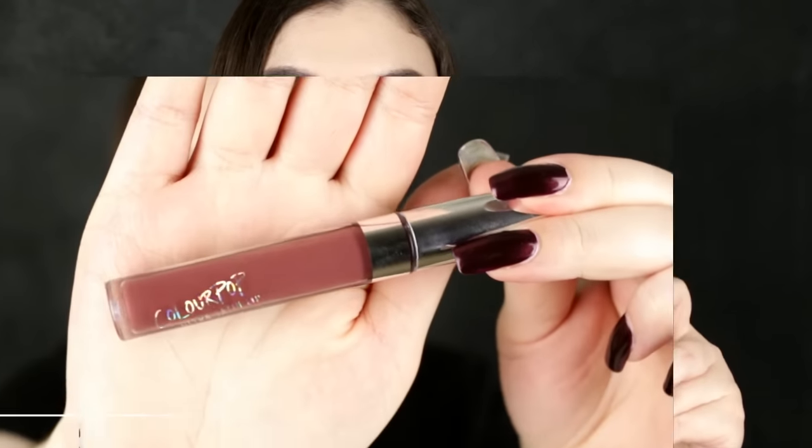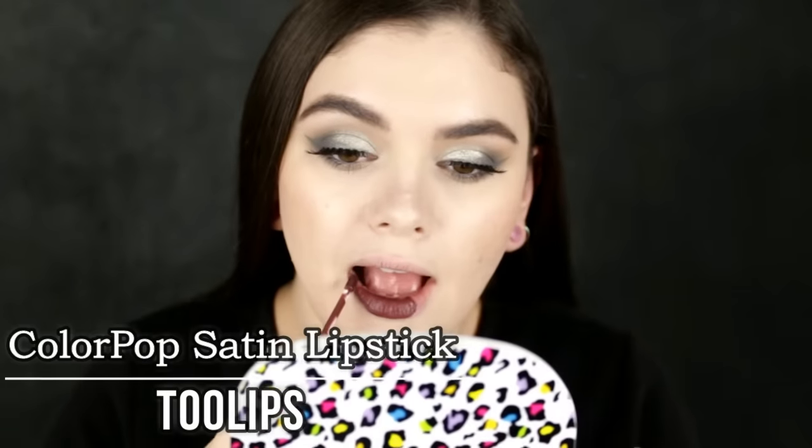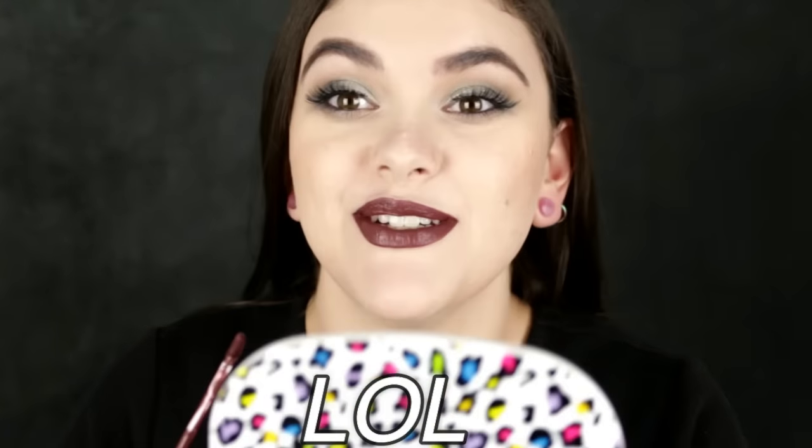My number two pick goes to Colourpop Cosmetics — I am so obsessed with the ultra satin lipsticks. This is in the color Tulips, spelled T-O-O-L-I-P-S. It's just such a unique color; sometimes it looks more of a purpley brown shade and other times more taupe or gray. It's such a deep rich color. I've been reaching for this a lot recently and definitely want to throw it into a fall tutorial. This color is absolutely gorgeous for fall. You need it.